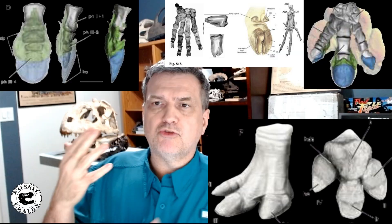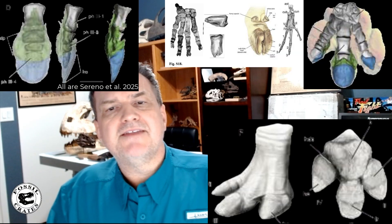Ed Senior has a hind foot hoof, and the paper defines what a hoof is and shows great imagery of the hoof. They did a lot of work to demonstrate that these hooves are absolutely spectacular.